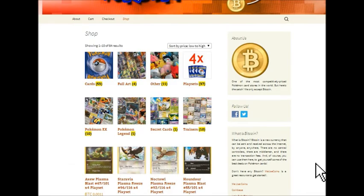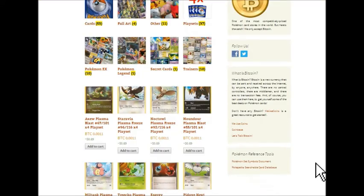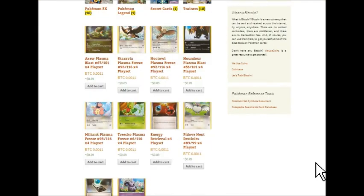We guarantee the lowest prices on every product, no exceptions. If you find a lower price, we will beat it.